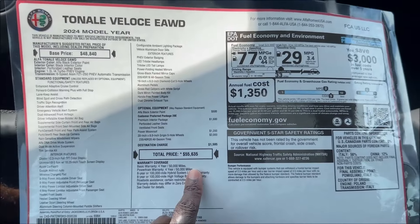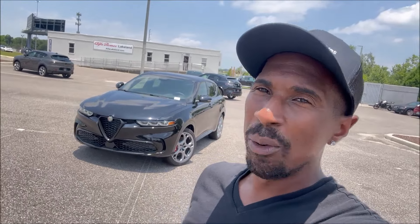With a potential price around $47,000 after leasing with the $7,500 tax credit — is the Tonale worth it? Is it enough Alfa Romeo for you? Let me know in the comments below. If you enjoyed the video, give it a thumbs up, check the links in the description, and make sure you subscribe and hit the notification bell so you don't miss a video. See you guys in the next one!